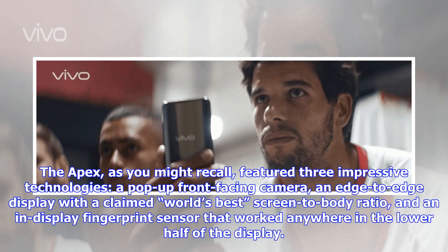The Apex, as you might recall, featured three impressive technologies: a pop-up front-facing camera, an edge-to-edge display with a claim of world's best screen-to-body ratio, and an in-display fingerprint sensor that worked anywhere in the lower half of the display.